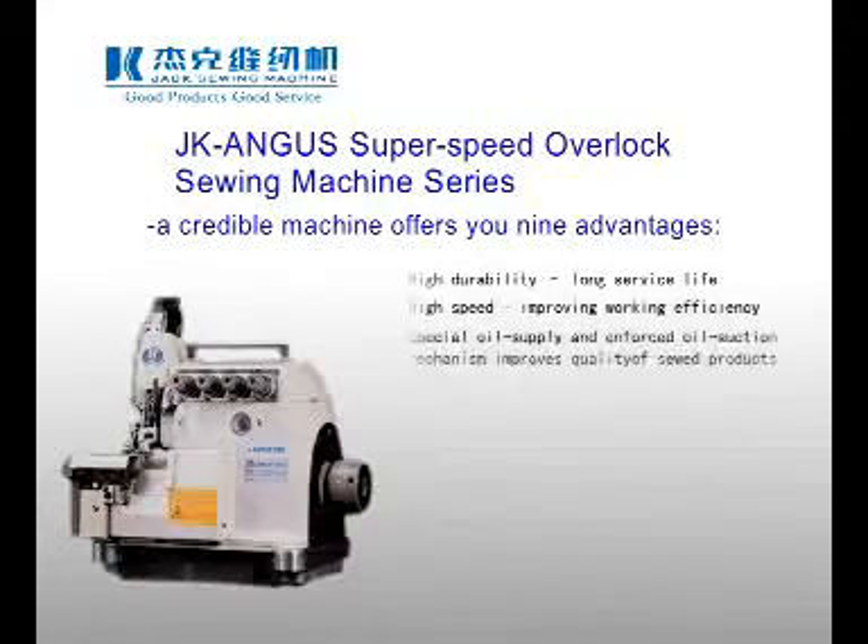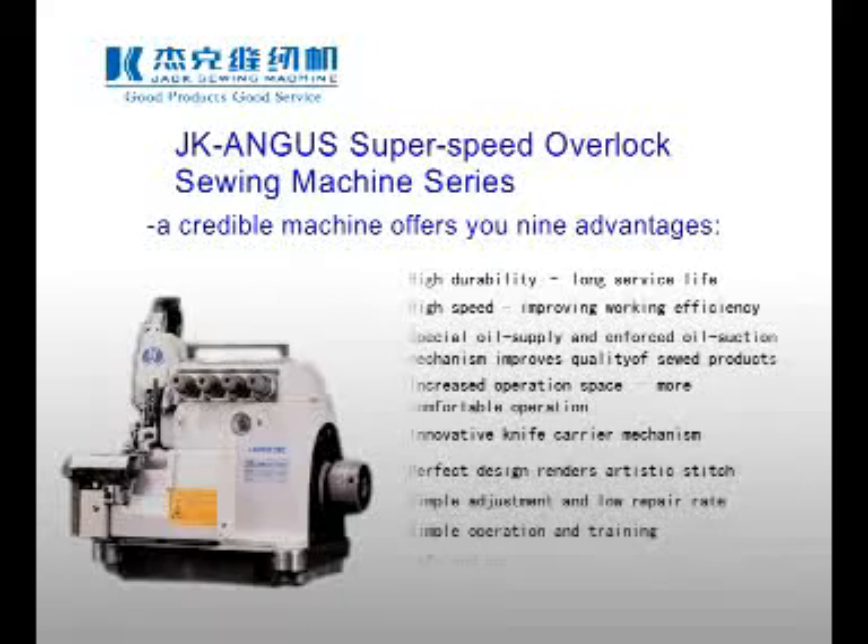J.K. Angus Super Speed Overlock Sewing Machine Series — a credible machine that offers you 9 advantages.